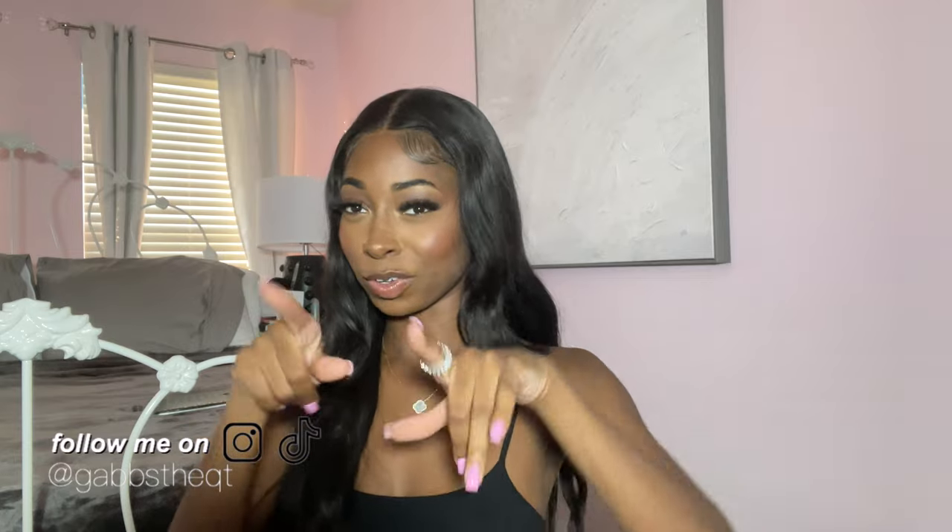Hey guys, welcome back to my channel. My name is Gabby. If you're not new here, shout out to you because I have not posted in well over a year, so I really appreciate you watching. Today's video is going to be a back-to-school haul — my final semester of college ever. I got a few clothes, and even though half of them are not really appropriate for school, some are going-out clothes, because that's what college is about too.